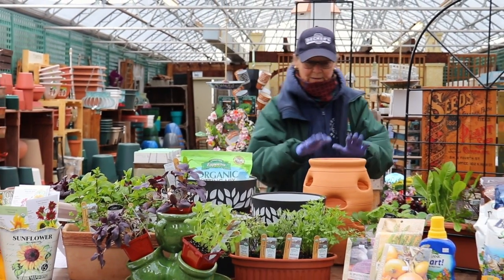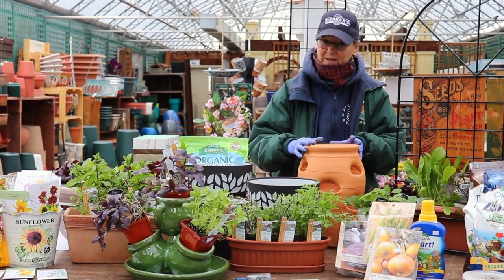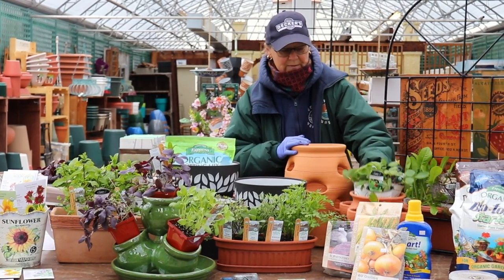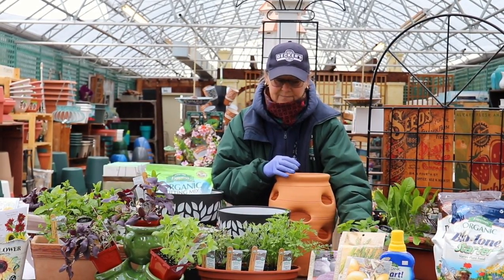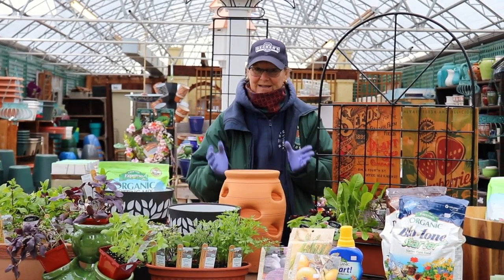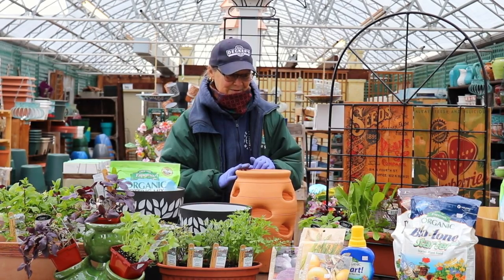Strawberry pots — everybody's familiar with them — but you don't have to just plant strawberries in them. We also have some smaller versions of strawberry pots. This is a great one because it's actually easier to water the strawberries, and you can also protect them by putting them up on a table or putting a little netting over so you get the strawberry rather than the birds.